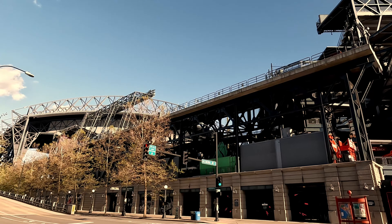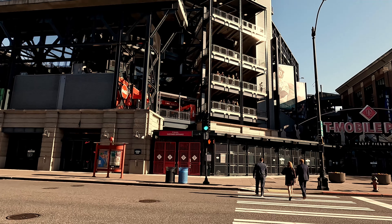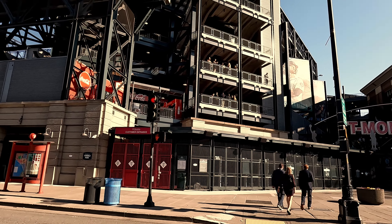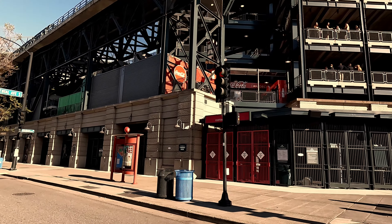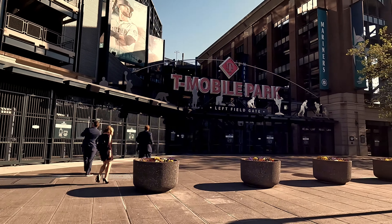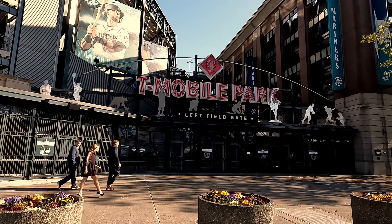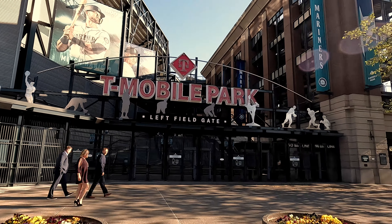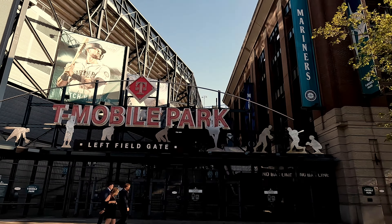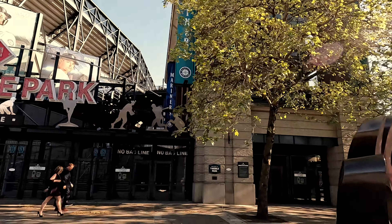T-Mobile Park — formerly Safeco — has a retractable roof. Obviously with it being a sunny day today they have the roof open, ready to go. It's not a Mariners game today — maybe graduation. They have some kind of event going on. I'm still getting used to calling it T-Mobile Park, and I'm still getting used to those pink neon lights. First I really didn't like them, but now they're kind of growing on me.